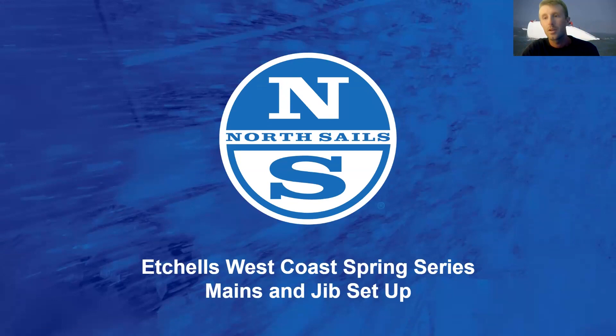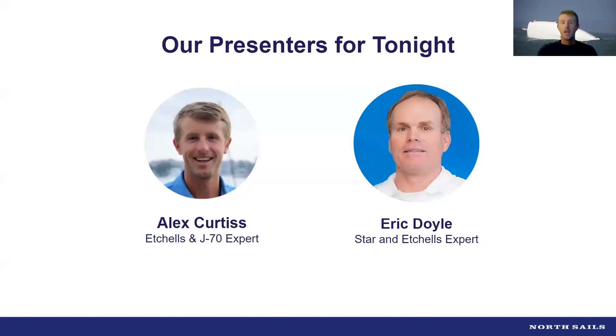Hi everyone. We're going to give everybody a few minutes to filter in. Welcome to the spring 2023 ECHOLS webinar. We're going to be focusing primarily on the West Coast and specifically San Diego. While everybody's filtering in, we want to remind everybody to pay your class dues, both locally and internationally. In order to be at the Worlds and the North Americans coming up, Eric and I both had to pay our dues. It's really important for us to support the class so we can go to these high-level regattas, and the class always has enough resources to put on good events.